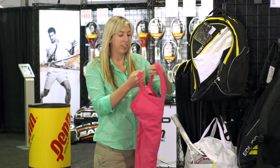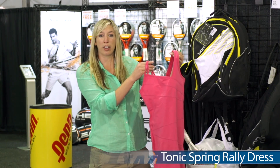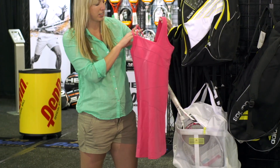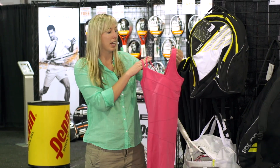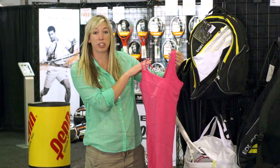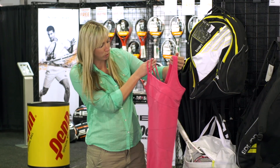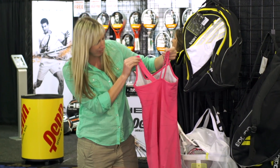Next up we have this really fun Tonic Spring Rally dress. This is the Blossom colorway but it's also available in black and in white. I really like Tonic's soft materials and I also think that this dress has a very unique top. It has an asymmetrical neckline along with a thick tank strap on one side and a dual tank strap on the other side. You can take a look at the back and see the back of it.